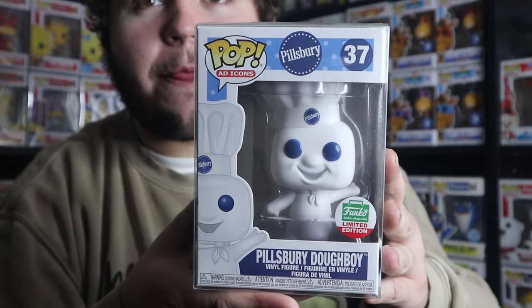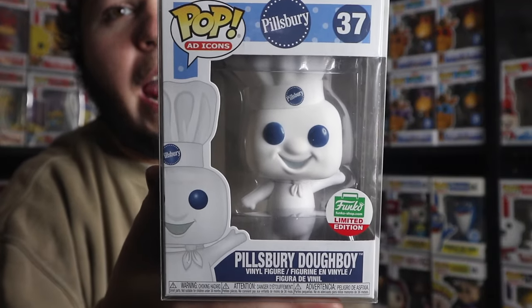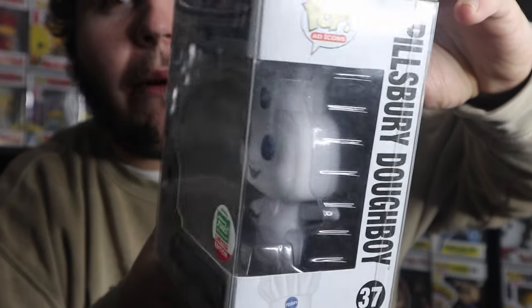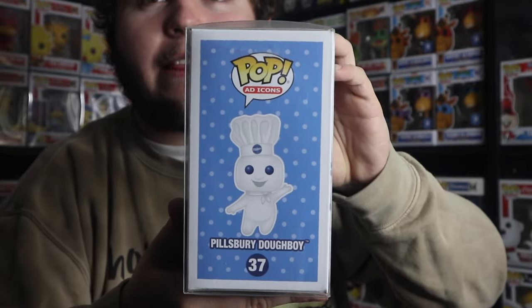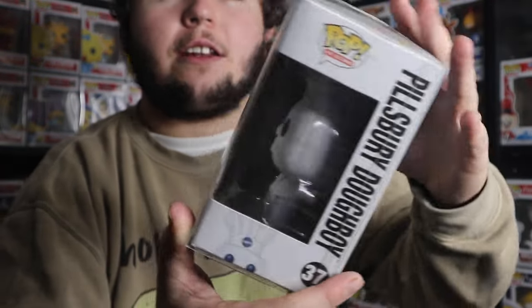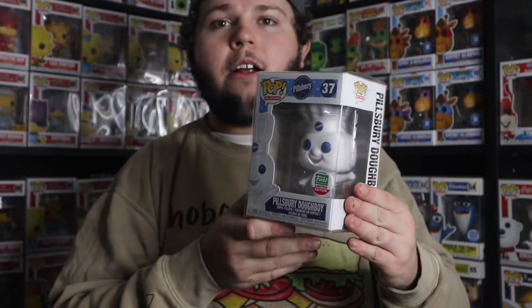Coming in at number six, we've got number 37 in the Ad Icons collection. This is also a Funko Shop exclusive with a Christmas-themed sticker, and it's the Pillsbury Doughboy. This is just a simple pop that is so amazing. What a classic look he has — he looks hilarious with that big smile and robust belly. The packaging is amazing as well. They keep it simple, and that's exactly how it should be. I think it represents the Pillsbury Company perfectly. On the back you have shots of the Pillsbury Doughboy in his classic pose, which is just awesome.